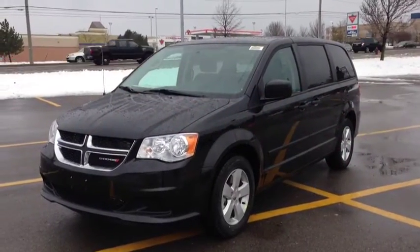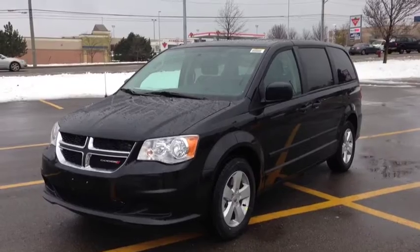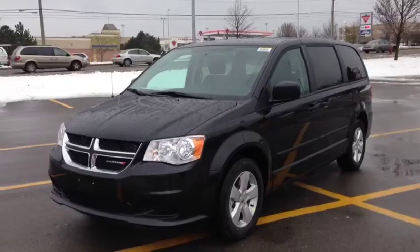Hey guys, we're here at McIver Dodge Jeep in Newmarket, Ontario, right across from Upper Canada Mall. Right now we're looking at a brand new 2014 Dodge Grand Caravan. This is the SE Plus Edition.